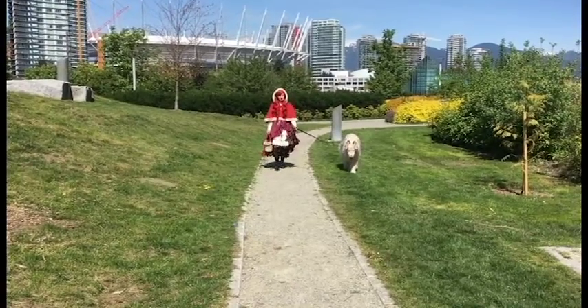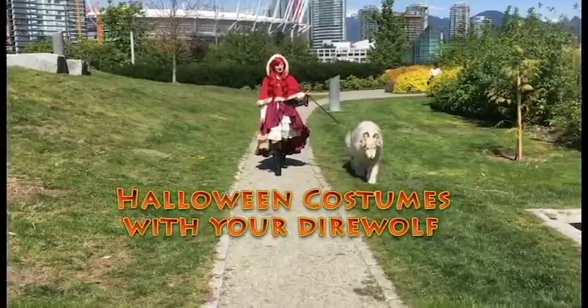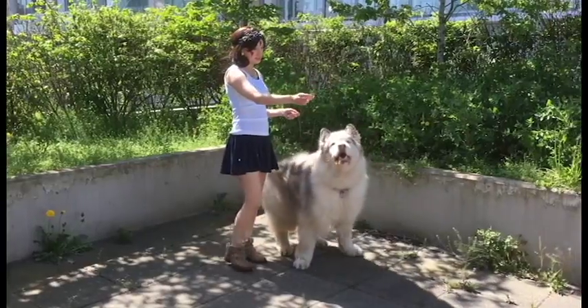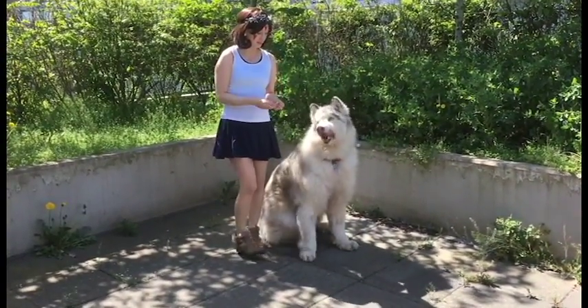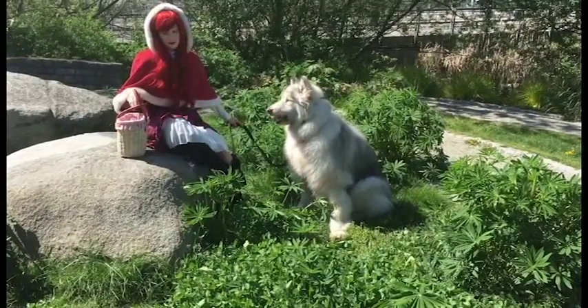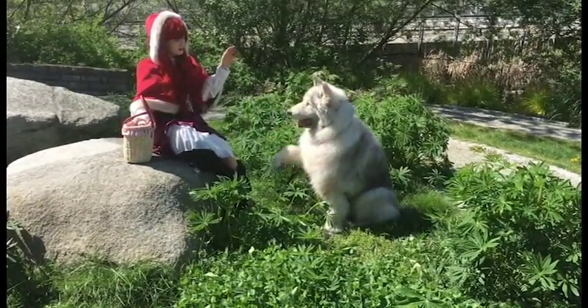Hi Fluffs and welcome to the first video in our Fluffoween series. Today we are going to be showing you three different Halloween costumes that you can wear with your direwolf. So maybe you have a Halloween party to go to or you're going trick or treating with your pet, but whatever fun activities you have planned we are going to be showing you three different costume ideas.